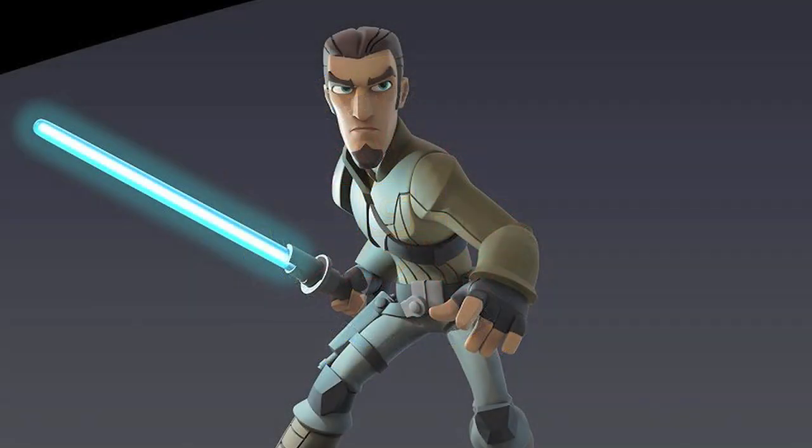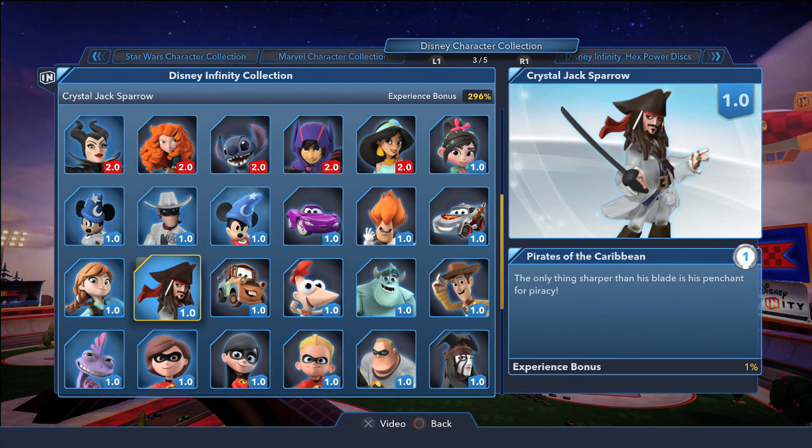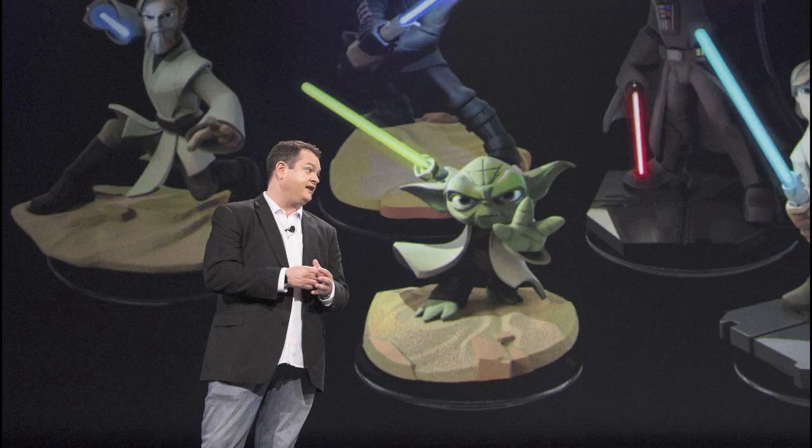These are special edition Star Wars figures that feature lightsabers which will light up and begin to glow when placed on the base. Unlike the Crystal Figures from 1.0, however, there is no difference in-game when it comes to these light-up figures.